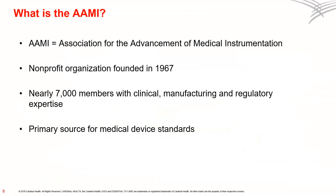AIME is the Association for the Advancement of Medical Instrumentation. It is a nonprofit organization that was founded in 1967. AIME has nearly 7,000 members with clinical, manufacturing, and regulatory expertise. Today, AIME is the healthcare industry's primary source for medical device standards. What are the standards that AIME has set for surgical gowns? Well, let's take a closer look.